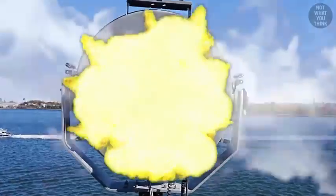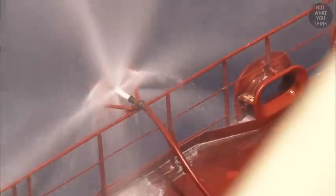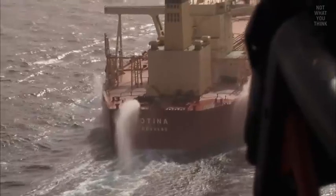That said, pirates who are serious could shoot the LRAD and destroy it. And that's where the second layer of anti-boarding equipment comes into play.